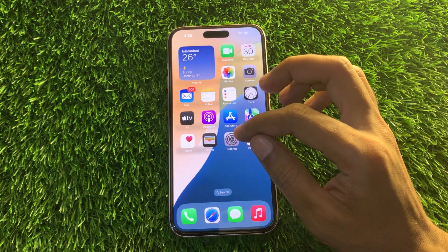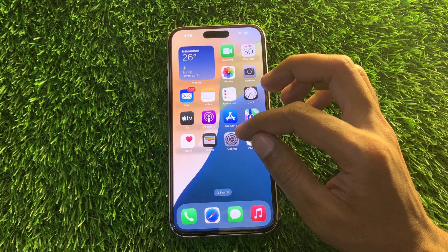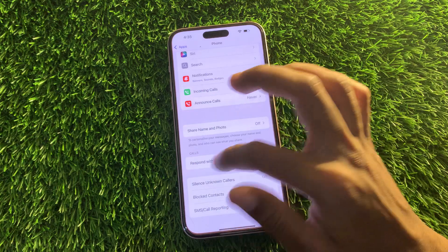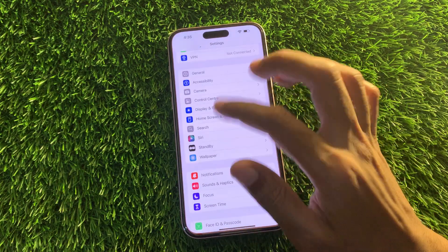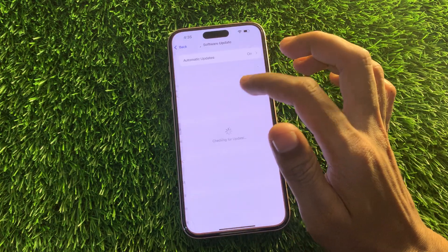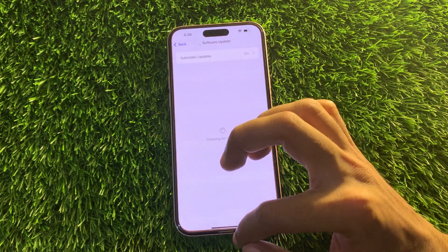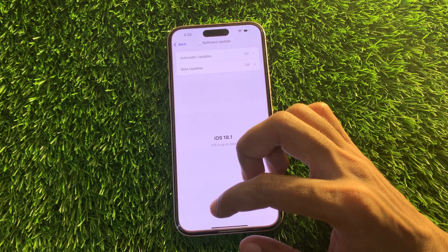The next step is to update iOS. The issue might be caused by an iOS bug on the device. Thankfully, Apple responds quickly to such problems by issuing a new iOS update. All you have to do is update your iPhone to get the fix and enjoy new features. Go to Settings, then click on General, then click on Software Update. If there is an update available, download and install it.